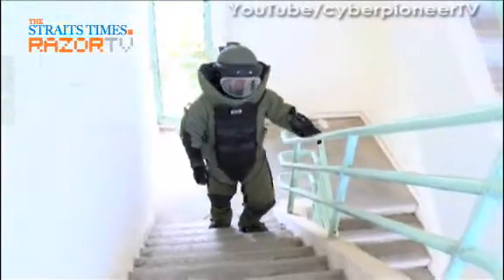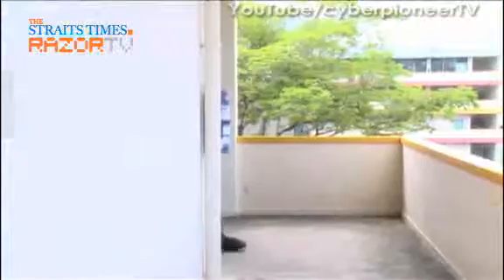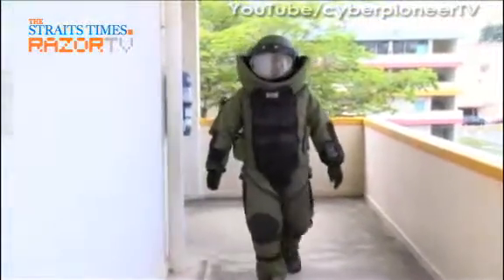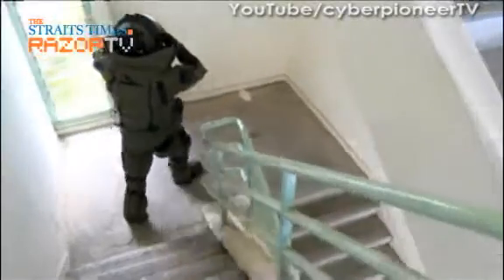For Staff Sergeant Tan, moving around in the bomb suit seems to be an easier task. After all, he often spends time walking around and climbing up stairs, all the while suited up as part of conditioning training.